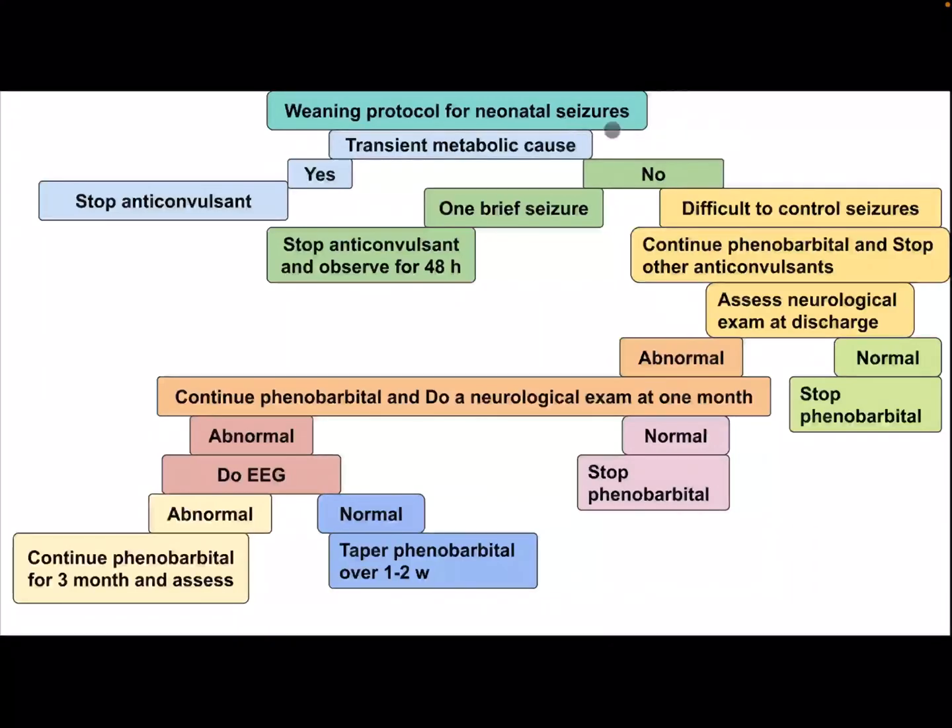Weaning protocol for neonatal Caesar: if it is a transient metabolic cause, stop anticonvulsant immediately. If not transient, and it is one brief Caesar — stop anticonvulsant and observe for 48 hours. If difficult to control, continue phenobarbital and stop other anticonvulsants. Assess neurological examination at discharge: if normal, stop phenobarbital; if abnormal, continue phenobarbital and do neurological exam at one month. If normal at one month, stop phenobarbital; if abnormal, do EEG — if normal EEG, taper phenobarbital over one to two weeks; if abnormal EEG, continue phenobarbital for three months and reassess.